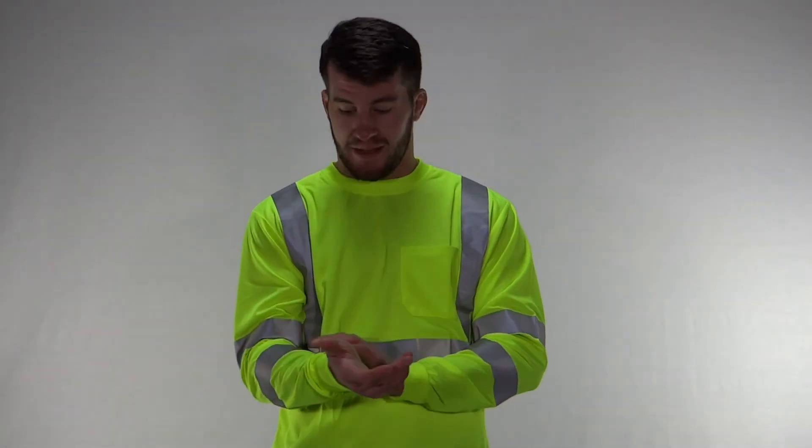My overall review of these shirts is that they're great. I really like them — I'm definitely getting a long sleeve for myself. They breathe really nicely, and I personally hate putting on sunscreen.